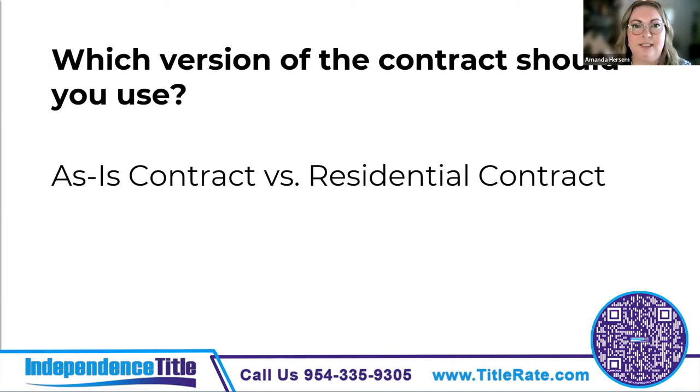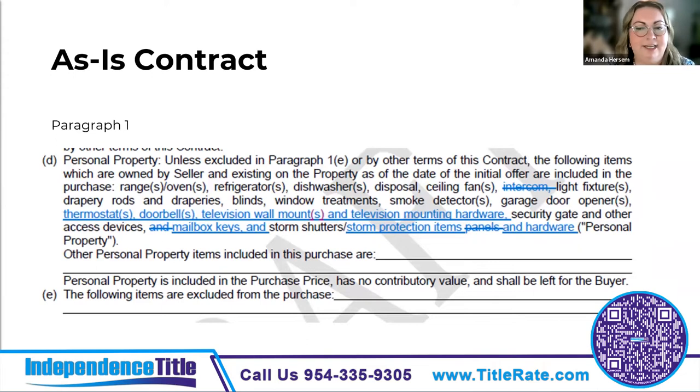We'll find many of the same changes in the 2021 versions of both the as-is and the residential contracts, with just a few differences. Starting with paragraph one in the as-is contract, the first big change is the definition of personal property. They're accommodating new technology — they got rid of the intercom and added thermostats, doorbells, television wall mounts, and television mounting hardware. You're not necessarily going to want to leave your television, but the mounting gear really becomes a fixture of the house. They also added mailbox keys, storm protection items, and hardware.